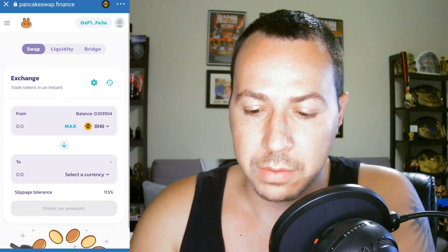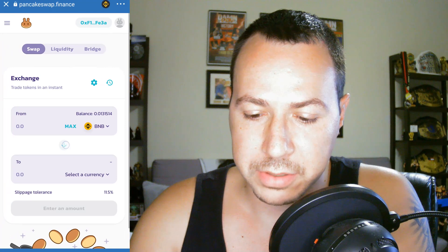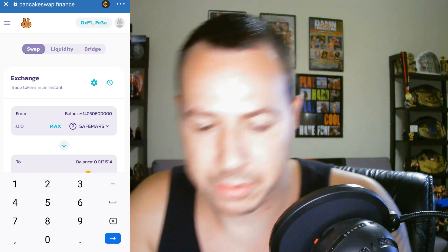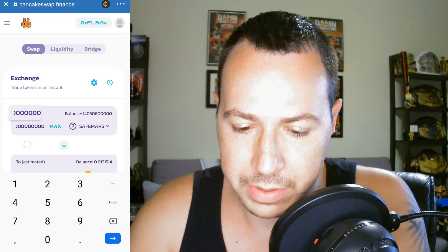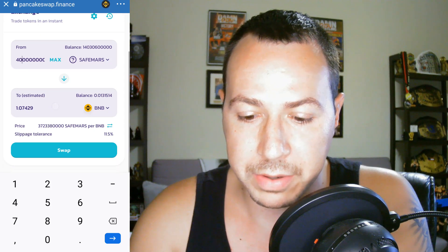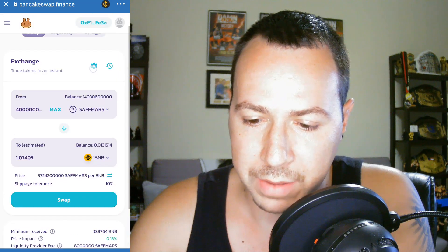First, before we buy Lightning, we need to sell SafeMars. We need to get the token contract address for SafeMars. We go to PancakeSwap, flip the currency selector, paste the SafeMars contract address in, and we've got 14 billion SafeMars at the time of this recording. I'm selling 4 billion, which will still leave me with 10 billion SafeMars — still in profit. That's going to give me about 1.07 BNB according to my math. Slippage fee I have set at 11.